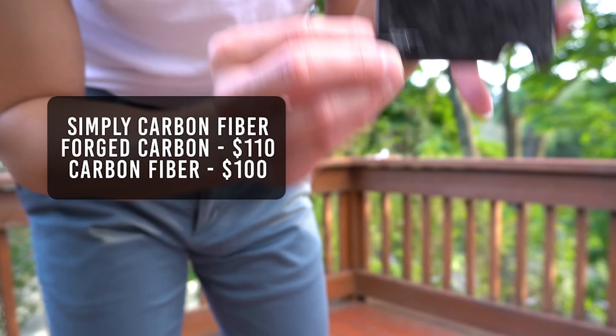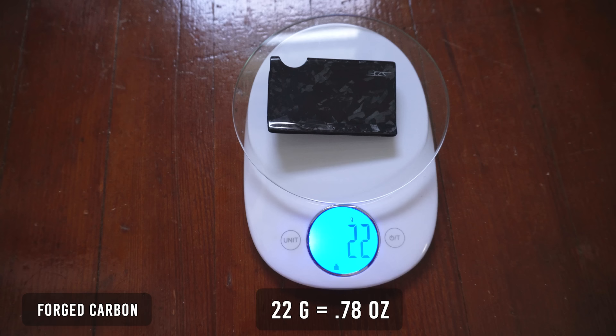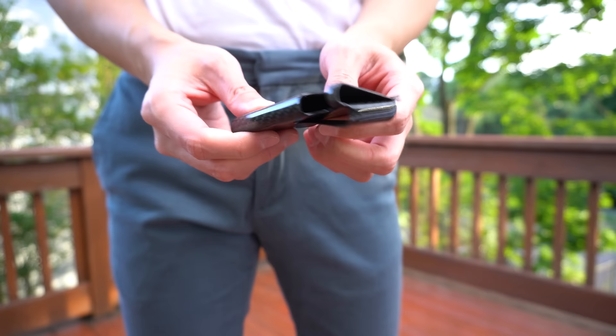The next wallet I have is from Simply Carbon Fiber. These are their cash and card slim wallet in forged carbon and regular carbon fiber. The forged carbon retails for $110 and the regular carbon fiber retails for $100. The forged carbon weighs in at 22 grams and the carbon fiber weighs in at 21 grams. Both have a thickness of about 11.95 millimeters. First impression — the wallet feels great; the carbon fiber feels very high quality and extremely durable.